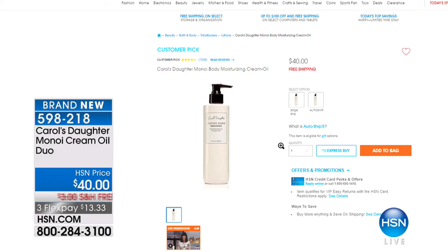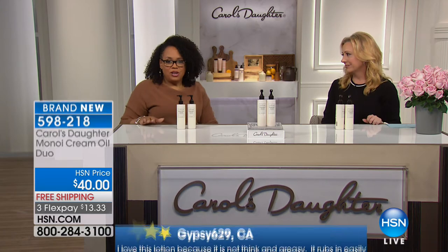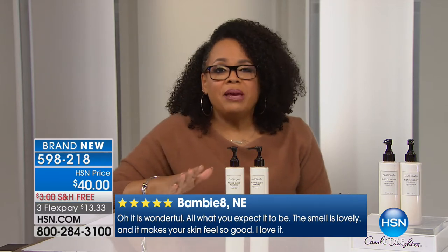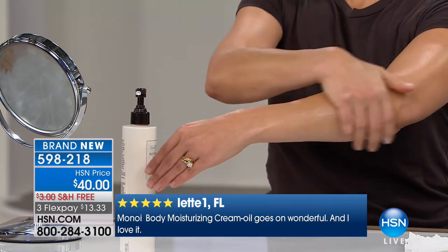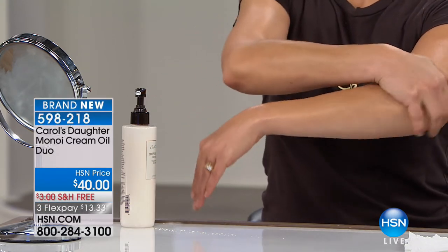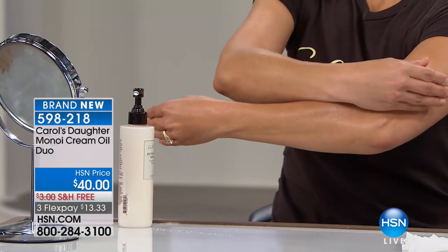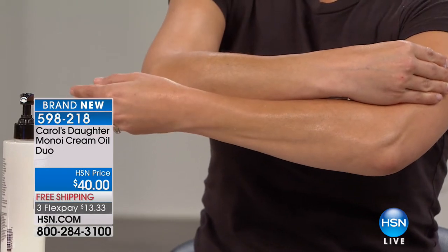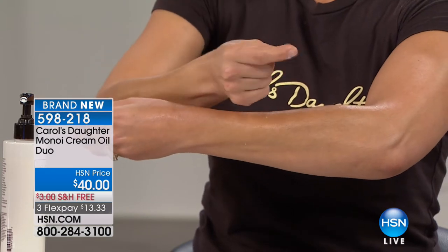We did not advertise this special. I want to make sure everybody knows what a steal you're getting. You're getting both of these bottles. This was created because customers using the Monoi shampoo and conditioner would call in and say, 'This smells so great — can you make something I can use all over my body?' So I created this Monoi Cream Body Oil. Right now you're looking at April massaging it onto her arm. You can see the shine on the lower arm. Her skin is soft and not greasy — it really soaks in. You can snap your fingers after applying it.